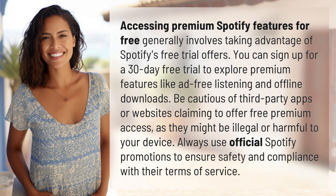Accessing premium Spotify features for free generally involves taking advantage of Spotify's free trial offers. You can sign up for a 30-day free trial to explore premium features like ad-free listening and offline downloads. Be cautious of third-party apps or websites claiming to offer free premium access, as they might be illegal or harmful to your device.